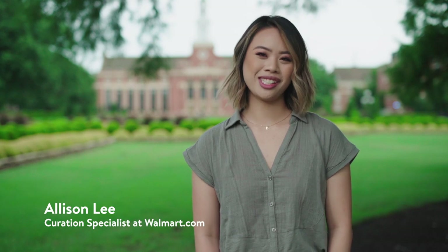Hello again, I'm Allison Lee, Curation Specialist at Walmart.com. Today I'm at Oklahoma State University to transform the dorm of one lucky student. Let's get to it.